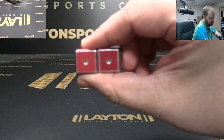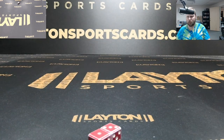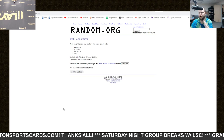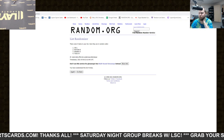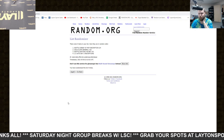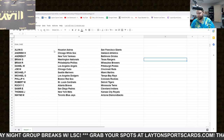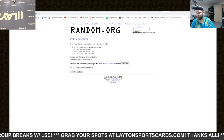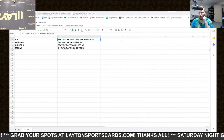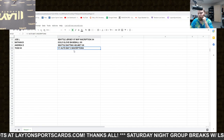Snake eyes — that's a re-roll. Three and one, four. One, two, three, four on the random: Joe L down to Todd W. And one, two, three, four — jersey down to the one of one bat. All right, we got Joe L with the Seattle jersey, Nathan B with the gold glove baseball, Andrea D with the batting helmet, and Todd W with the one of one bat.